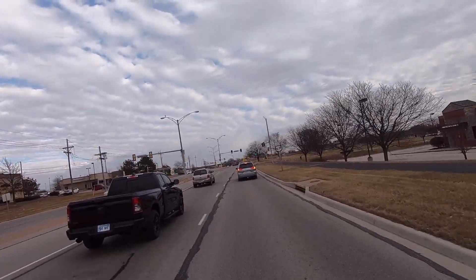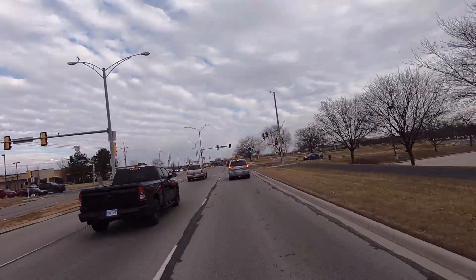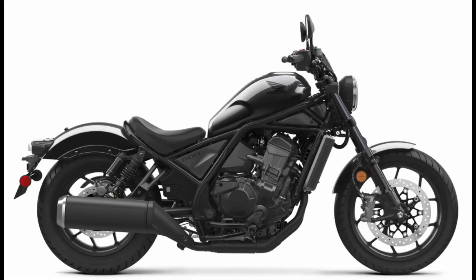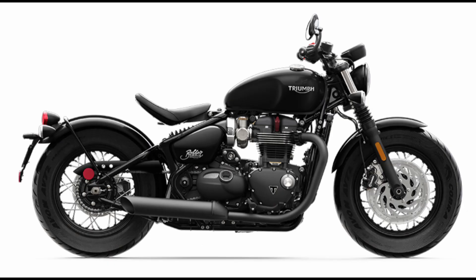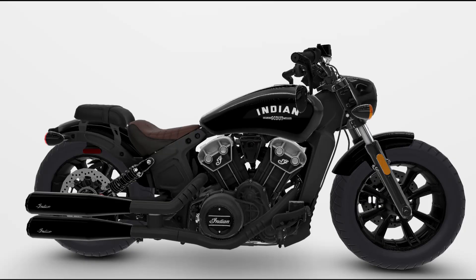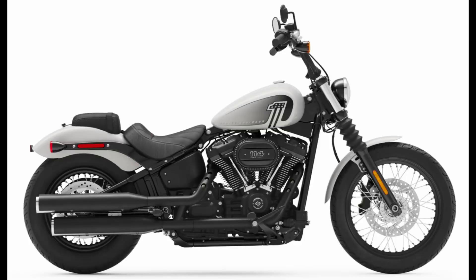For comparably equipped bikes with the blacked-out engine and exhaust styling, you can spend around $10,000 for the Honda Rebel 1100, $13,500 for the Triumph bobber, around $14,500 for a well-equipped Indian Scout bobber, and around $15,800 for the Harley-Davidson Street Bob 114 with ABS.